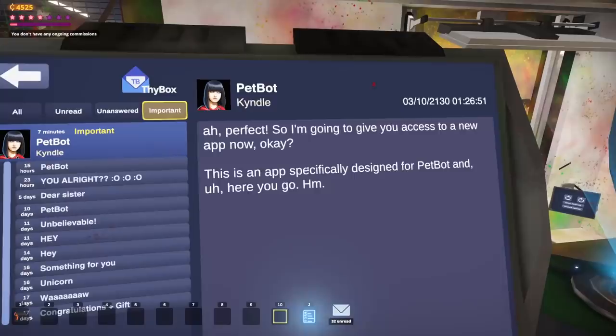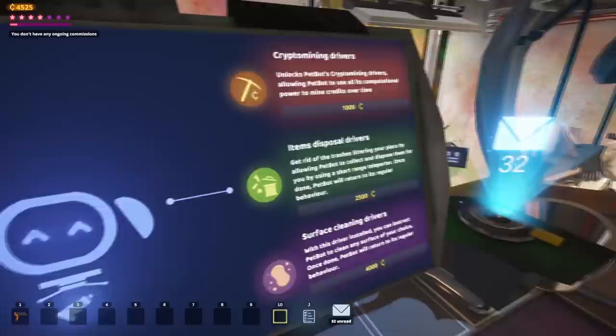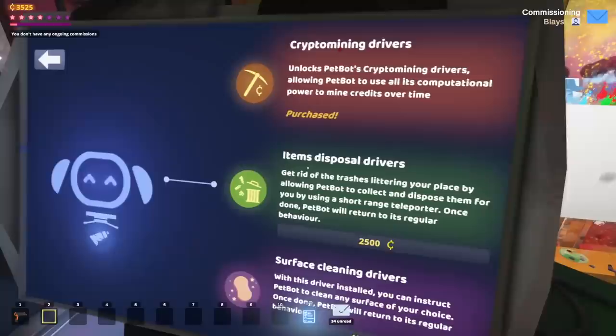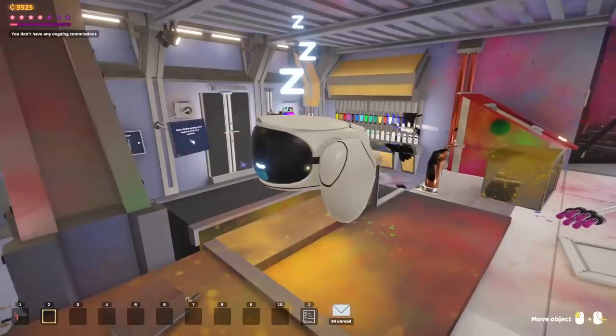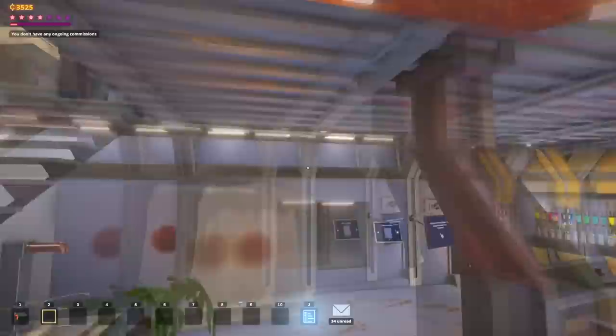I don't even know what I'm going to do today. Oh, she gave me an app for pet bot! Pet bot has an app - it's on my computer. I can upgrade the pet bot. I am so into this - crypto mining drivers, it mines credits over time. I think that's a good investment, we'll do that. We can also have item disposal and surface cleaning installed, but I kind of love how messy this place is so we're not going to do those. At least he's mining now.